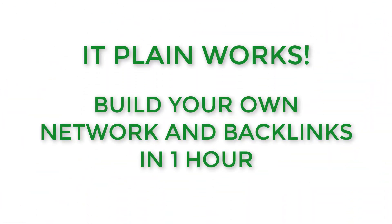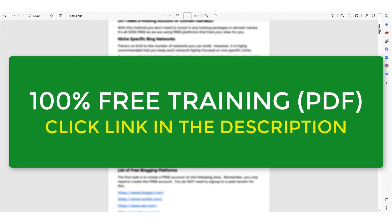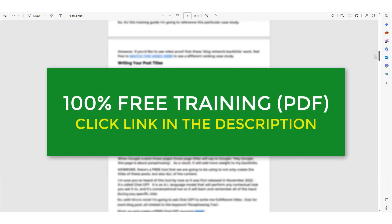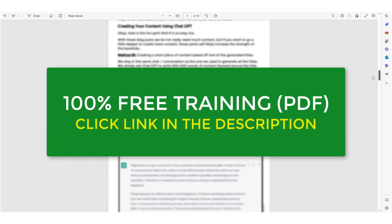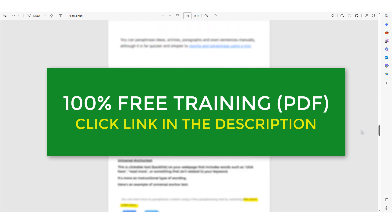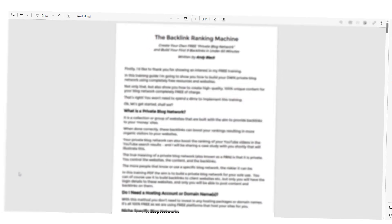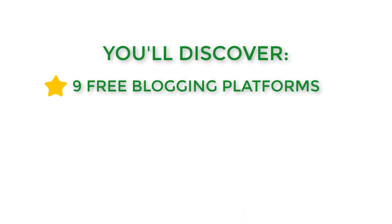This strategy works and you can be up and running with your own free blog network within one hour. I've created some free training for you that reveals every step of building your blog network, creating your content, and adding your backlinks. You can get a free copy of this training by clicking the link in the description below. You'll discover the nine free blogging platforms where you can create an account and set up your own blog.